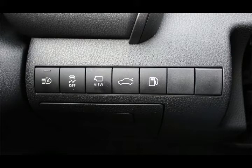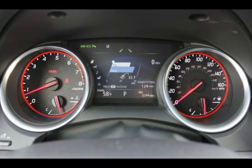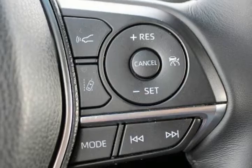This XSE model also comes standard with a blind spot and rear cross-traffic alert system, as well as front and rear parking aid sensors. An optional 360-degree camera system is also included.